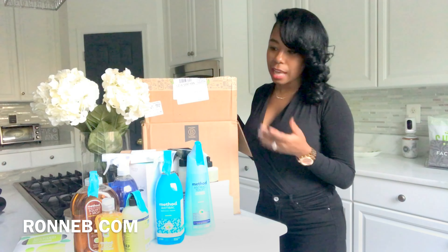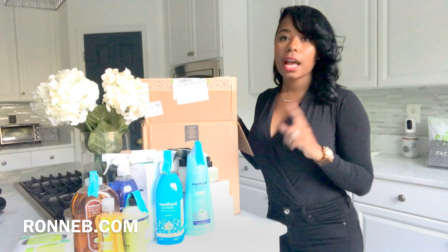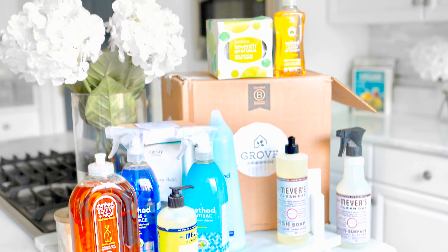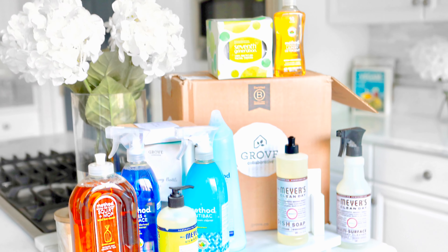Alright guys, that is my haul! I'll post the link above to get yours. I hope you enjoy it as much as I do, and I'll come back and let you know how the laundry detergent goes. See you soon, bye!